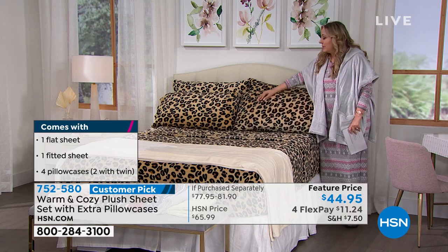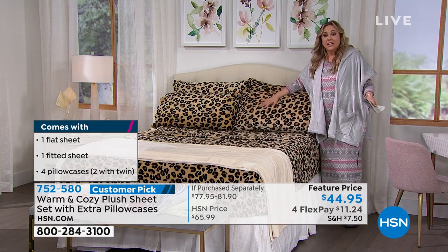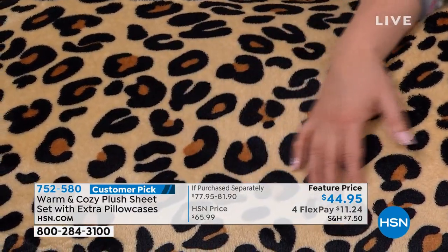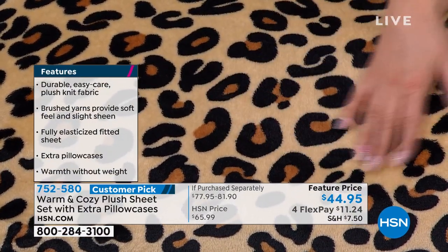When you see this close up, it is so soft and plush, but it is not as thick as a comforter or a blanket. Everybody has just been raving about it. So what did we do? We put it on sale — $44.95. I can't stop petting it.